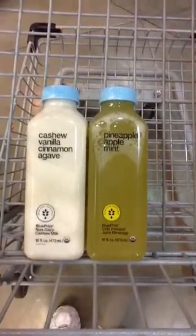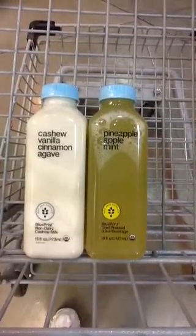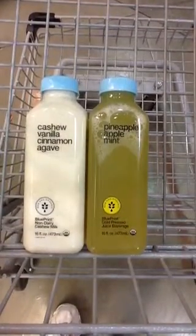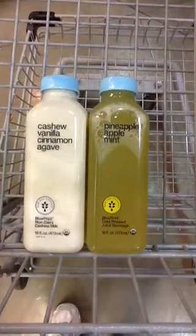I just wanted to recommend these and show you what I've got in my shopping cart today. Always promoting good health and energy and vitality and longevity for you — all right, I'll see you on the next video, bye-bye.